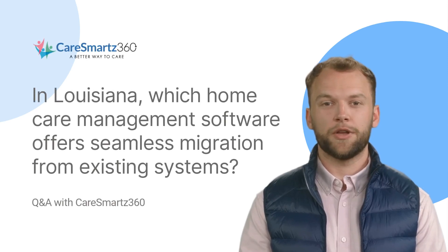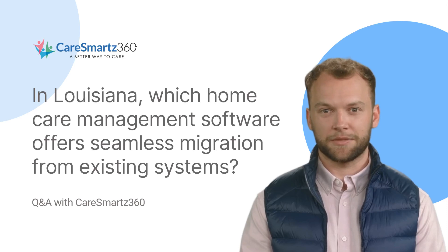In Louisiana, which home care management software offers seamless migration from existing systems? CareSmart's 360 is a trusted home care management software partner among home care agencies in the state.